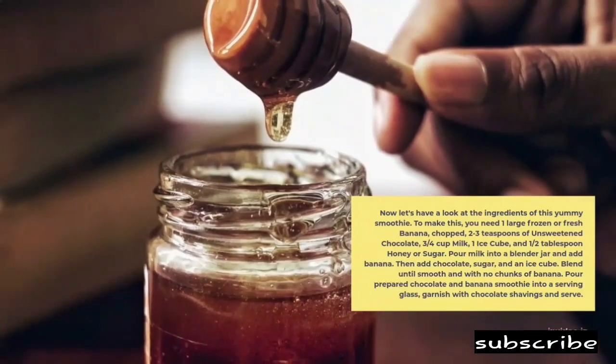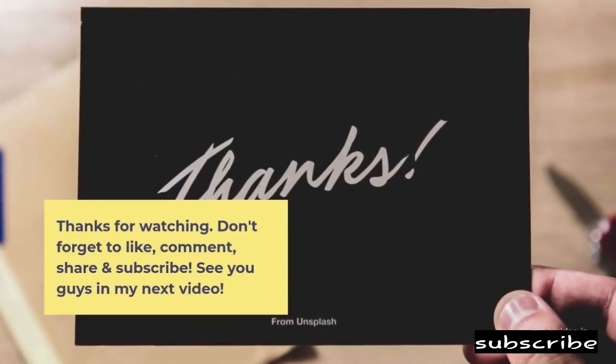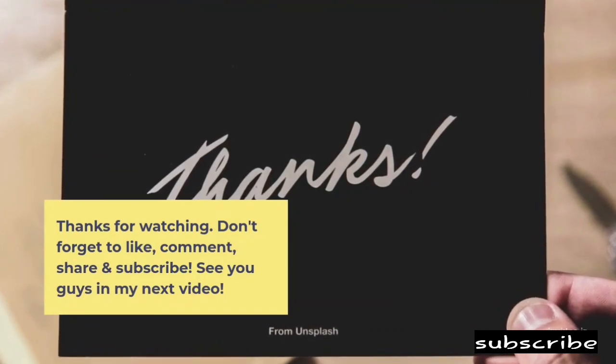Pour milk into a blender jar and add banana. Then add chocolate, sugar, and an ice cube. Blend until smooth and with no chunks of banana. Pour prepared chocolate and banana smoothie into a serving glass, garnish with chocolate shavings and serve.